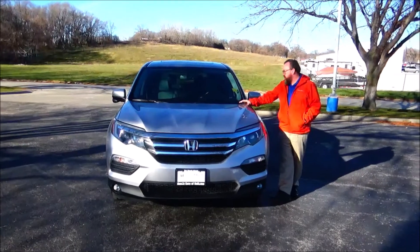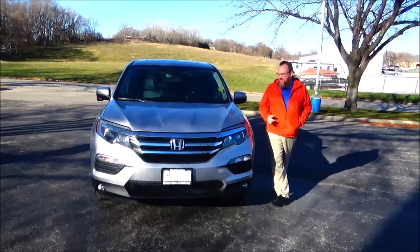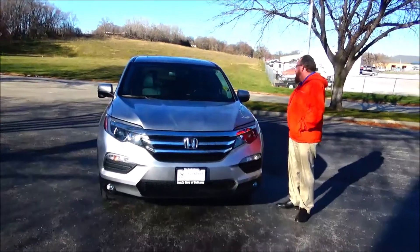Ryan Kelly here for Honda Giant, here to show you this 2016 Honda Pilot EXL. It just came in on trade with 70,000 miles.